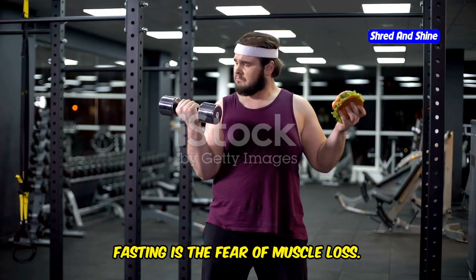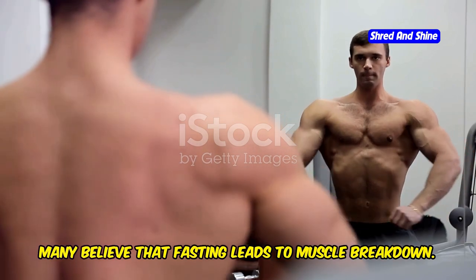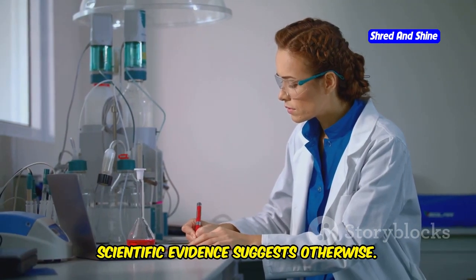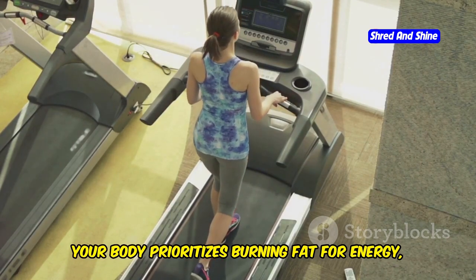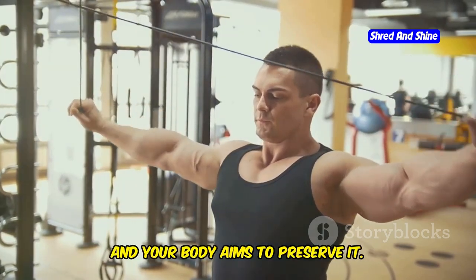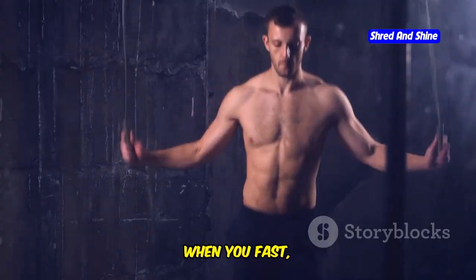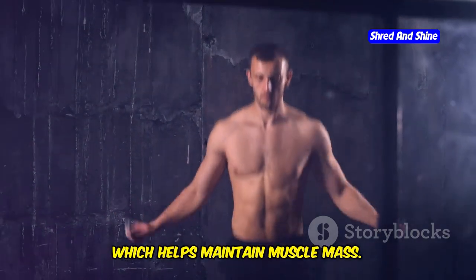A common concern with intermittent fasting is the fear of muscle loss. Many believe that fasting leads to muscle breakdown. However, scientific evidence suggests otherwise. During fasting, your body prioritizes burning fat for energy, not muscle. This is because muscle is a valuable tissue, and your body aims to preserve it. When you fast, your body increases the production of growth hormone, which helps maintain muscle mass.